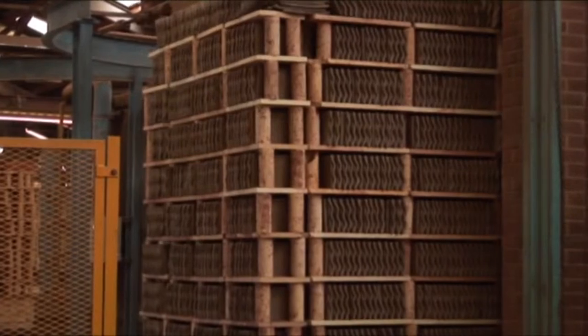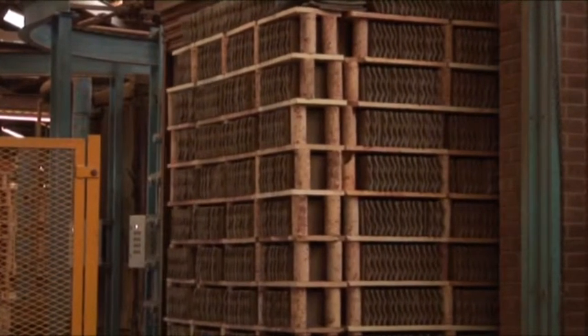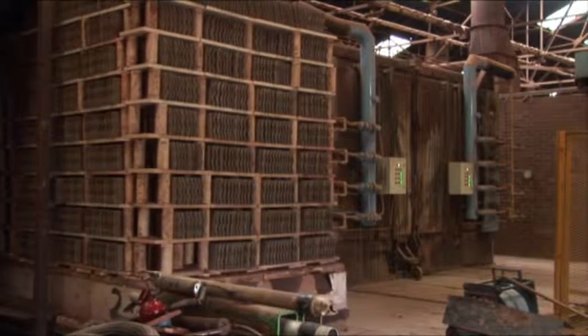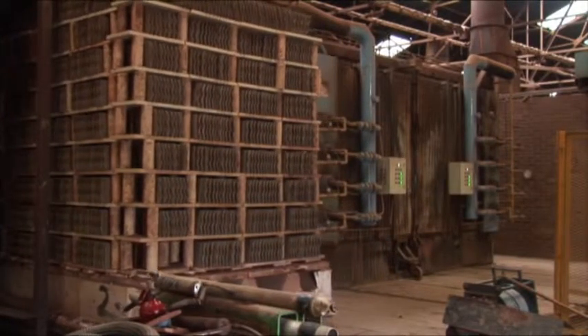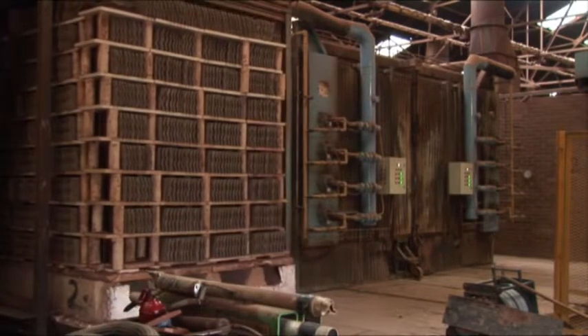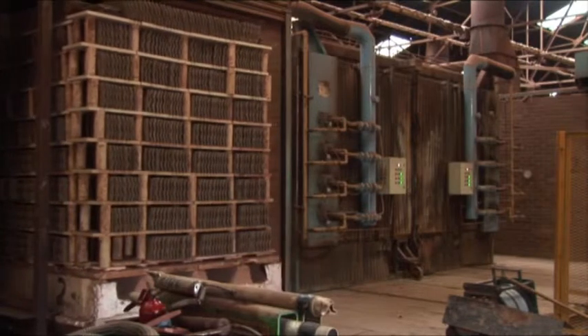The dry tiles are then loaded into the shuttle kilns, where they're baked for up to a week and reach temperatures of up to a thousand degrees centigrade. This ensures that the tiles remain durable and that they will not be affected by frost. They shrink by a further seven percent in this process.